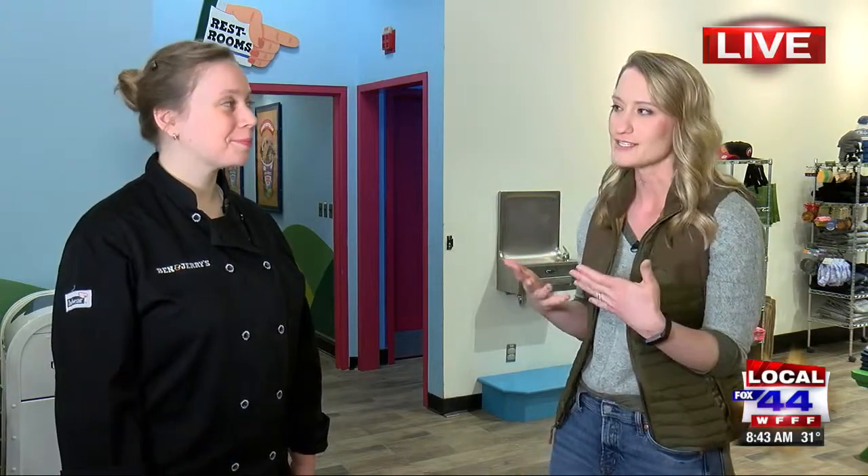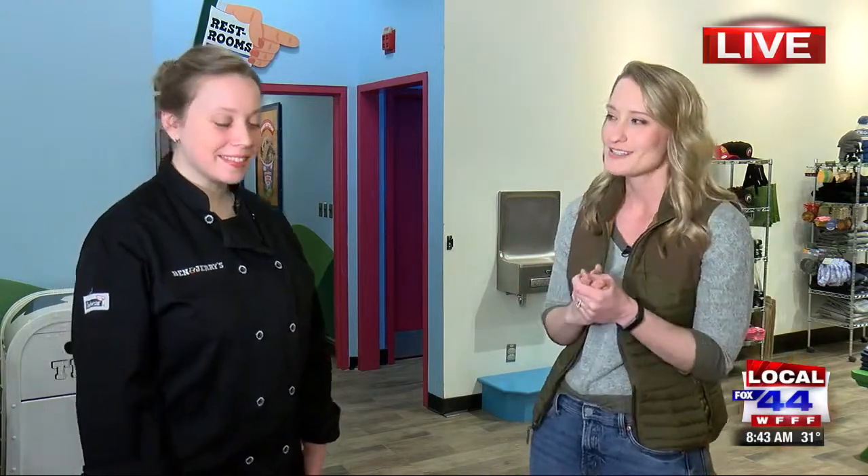Welcome to the Ben & Jerry's factory. I am joined by Haley — she is our flavor guru. We met her just about a half hour ago and we mixed up some new flavors. I want to know what goes into the process of coming up with a new flavor for you guys.